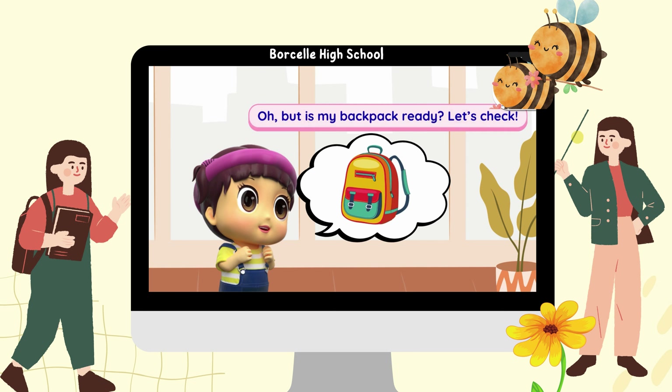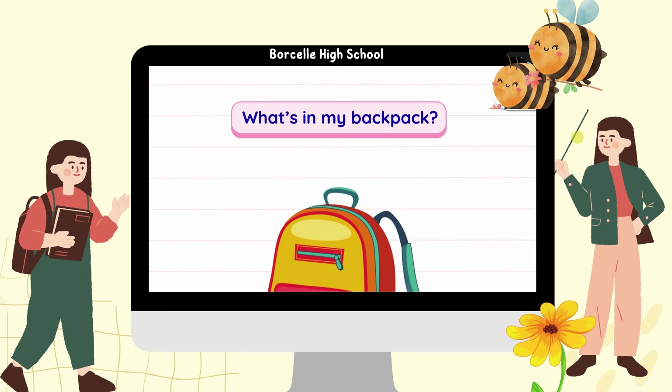Time to go to school. But is my backpack ready? Let's check. What's in my backpack?